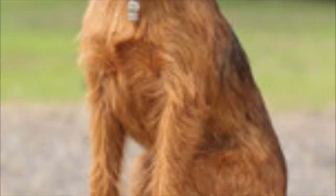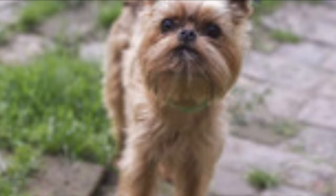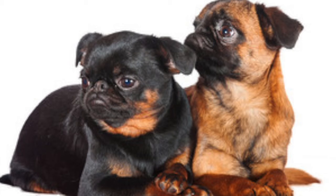The breed is good with children, but is fragile due to his small bone structure, so interactions with children should always be supervised and children should be taught to be gentle when handling this little guy. Don't let his small size fool you though, as the Brussels is big in attitude and doesn't let his small stature stop him from being a protector of his home and family, and he is an excellent watchdog.